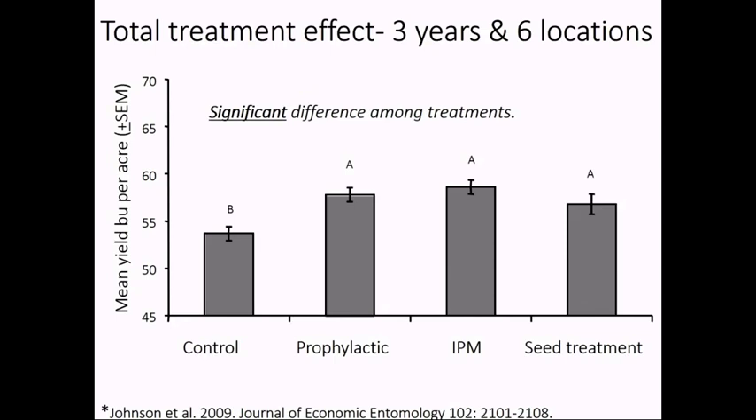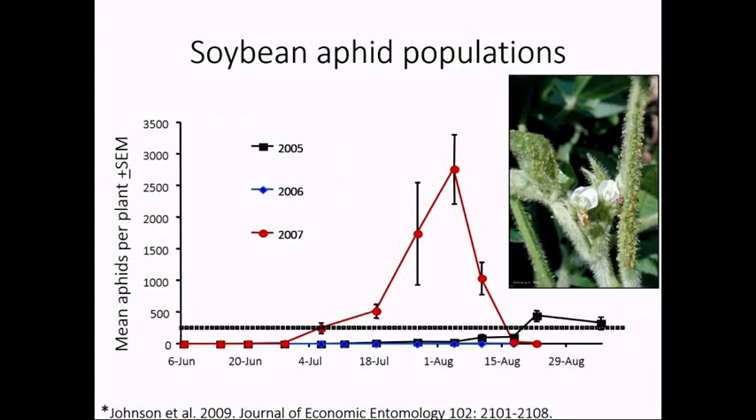When we combine all these data, those treatments that received an insecticide had higher yield than the control. But of these three, the IPM was the only one where we sprayed only when we needed to. When we go back to that year-to-year variation, it's only the IPM that we didn't spray in 2006. So it ends up being a more cost-efficient way of using an insecticide than a prophylactic approach, whether it's a seed-applied or foliage-applied application of the insecticide.